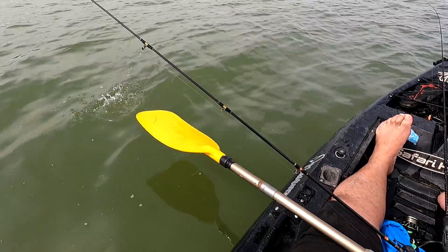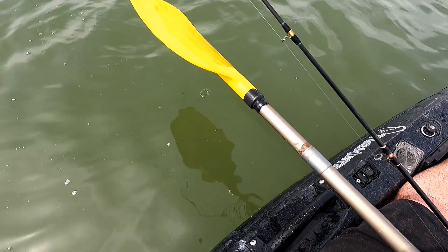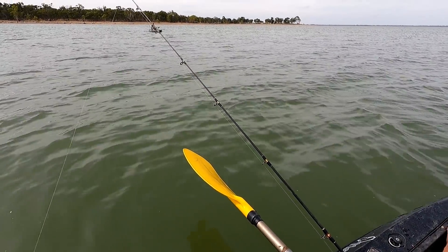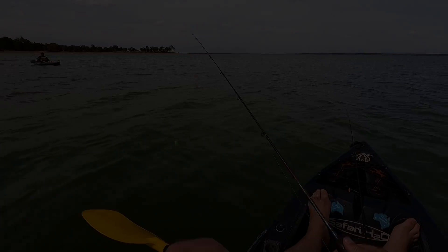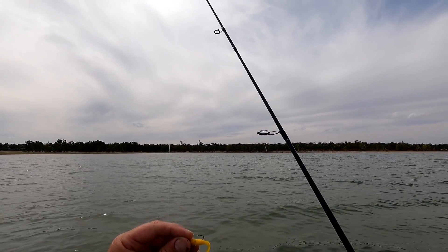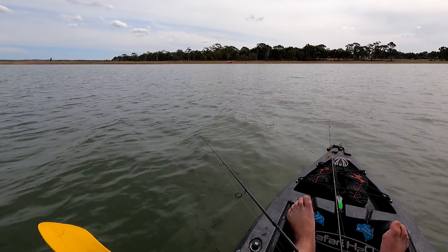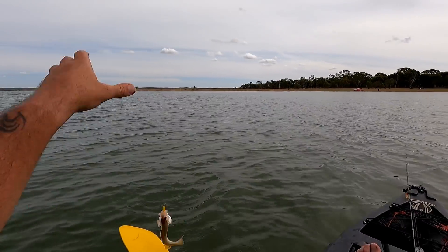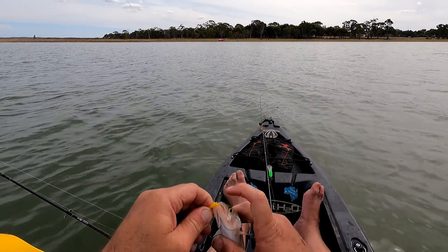Righto, back to casting. I've put a new plastic on too — same type, the Strike Tiger 1.5 inch curl tail grub, but banana shot in colour. Got him — just drifting along, dragging that behind the kayak and I've caught this little redfin. What I'm going to do now is get him straight back in as quick as I can so I can get my line back out. Come on mate, off you get.